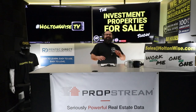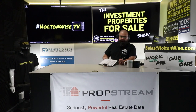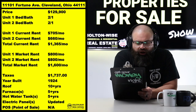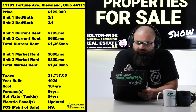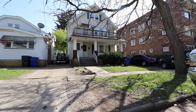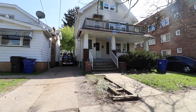What's going on Cleveland investors, it is James Wise here for you with another cash flowing investment property. 11101 Fortune Avenue, Cleveland 44111 — priced at $129,900, and this thing is going to be a cash cow.